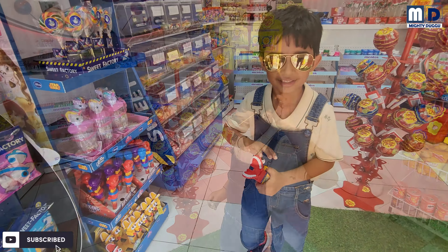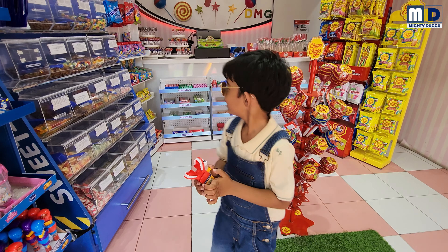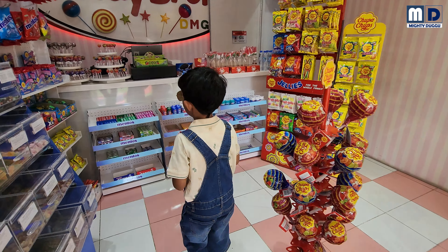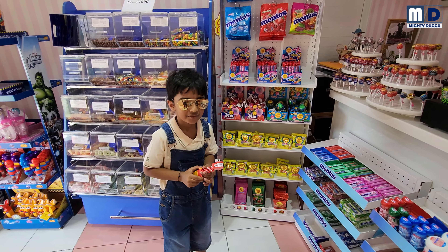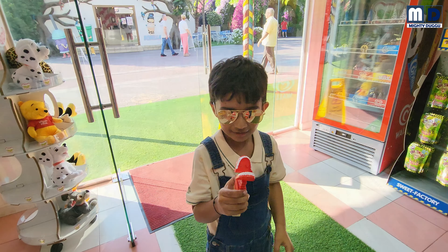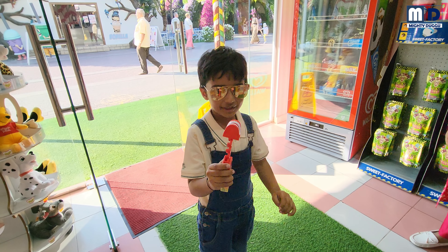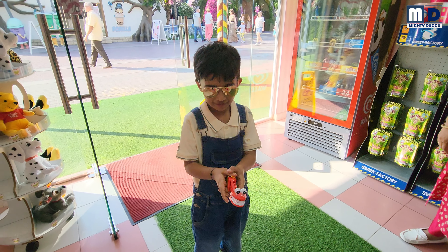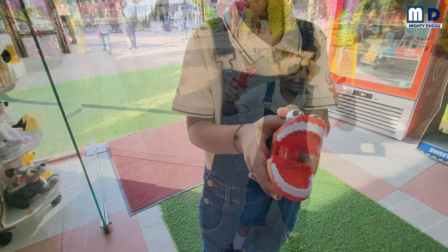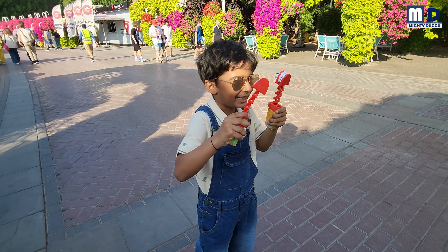What do you want? Ask how much it is. What is this? It's a house with eyes.